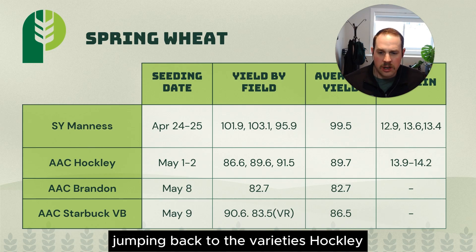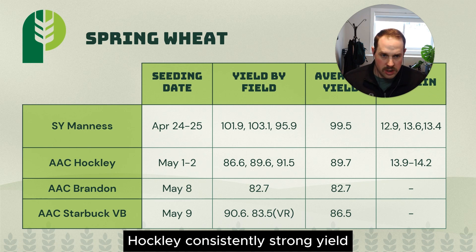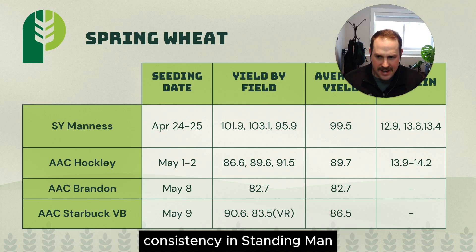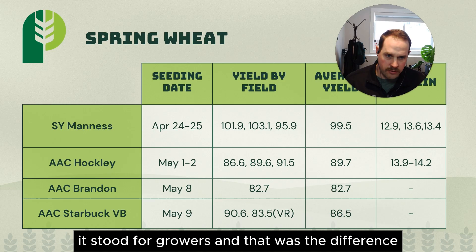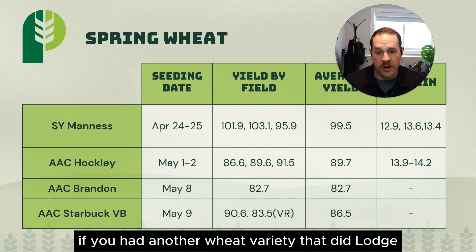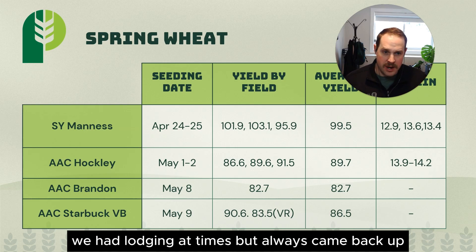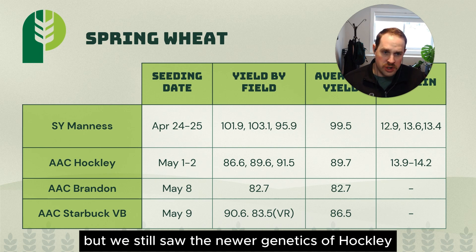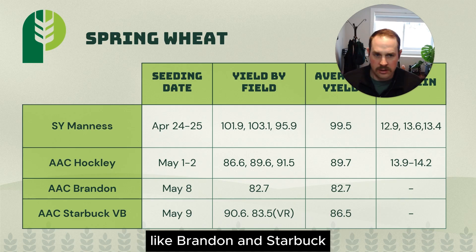Jumping back to the varieties — Hockley, Brandon, Starbuck — what did we see? Hockley showed consistently strong yield, and a lot of that came from consistency in standing. Hockley stood well regardless of where you were in Manitoba, and that was the difference of two to five bushels if you had another variety that did lodge. In our Brandon and Starbuck, we had lodging at times but it always came back up, so it wasn't our biggest yield decrease. We still saw the newer genetics of Hockley outperform the age-old favorites like Brandon and Starbuck.